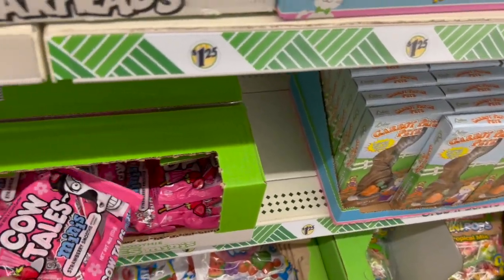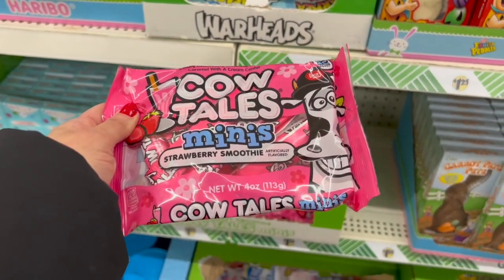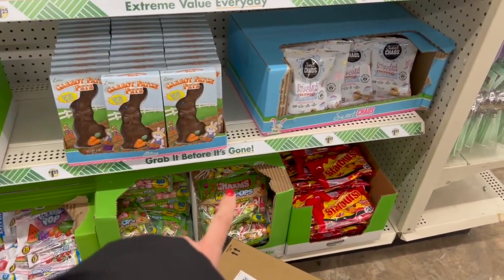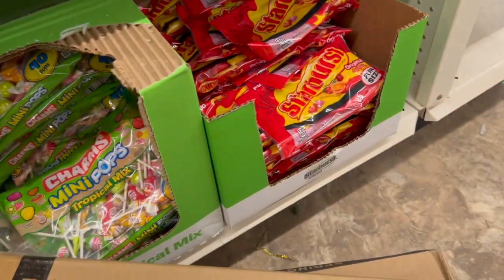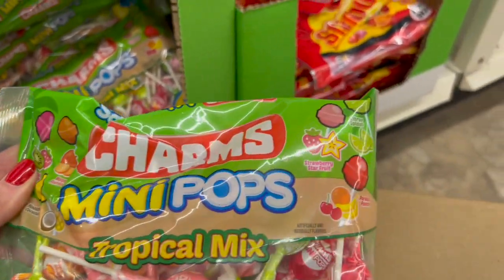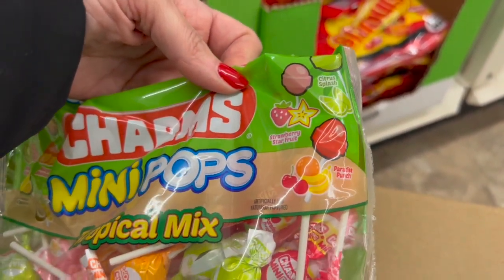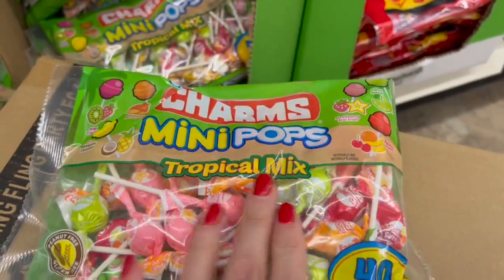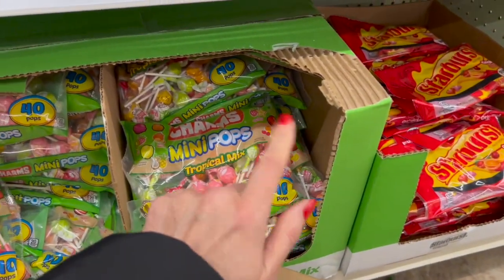No way — mini strawberry smoothie cow tails! And the Charms mini pops — 40 in a bag — are here. Look at all the flavors: kiwi cooler, mango madness, pineapple coconut, strawberry, star fruit, citrus splash, paradise punch. That's a really nice combo — you get 7.19 ounces and 40 mini pops.